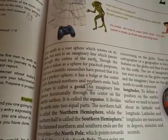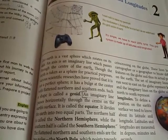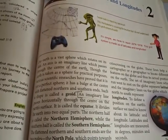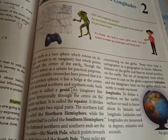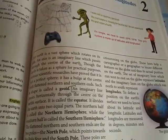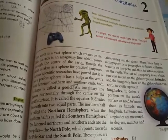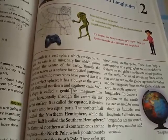Our earth is a vast sphere which rotates on its axis. The axis is an imaginary line which passes through the center of the earth. An imaginary line that passes horizontally through the center of the earth's surface is called the equator. It divides the earth into two equal parts. The northern half is called the northern hemisphere while the southern half is called the southern hemisphere.